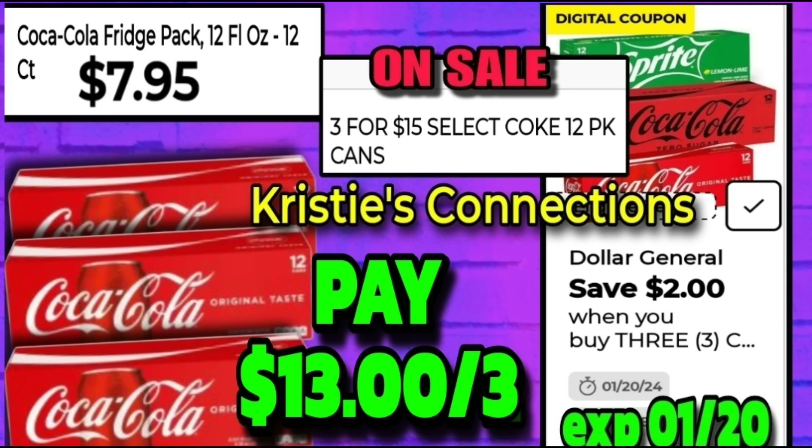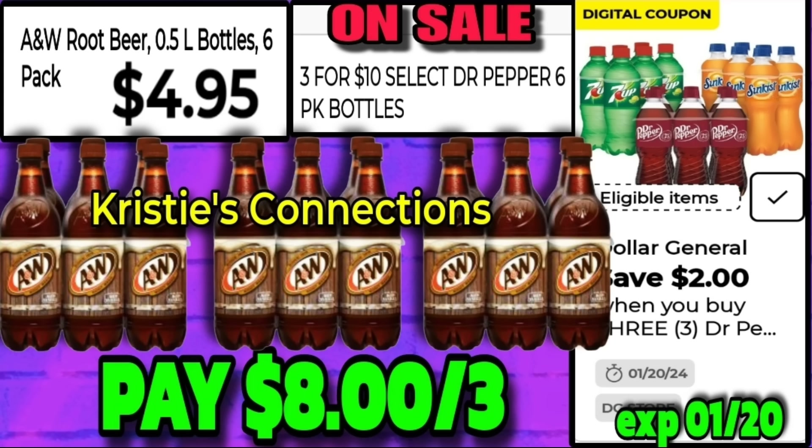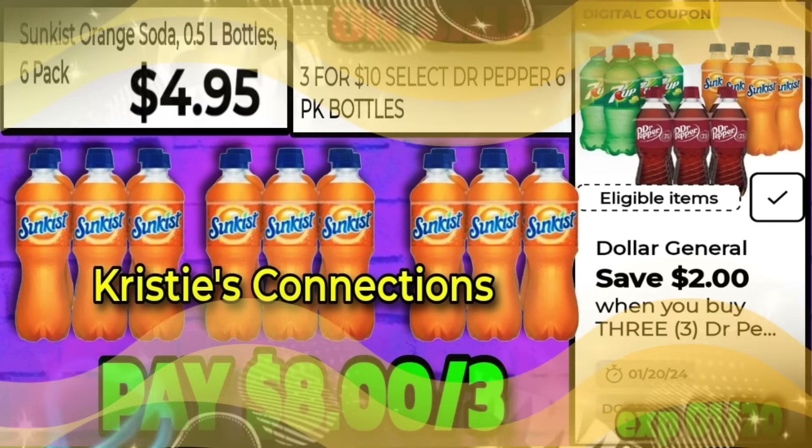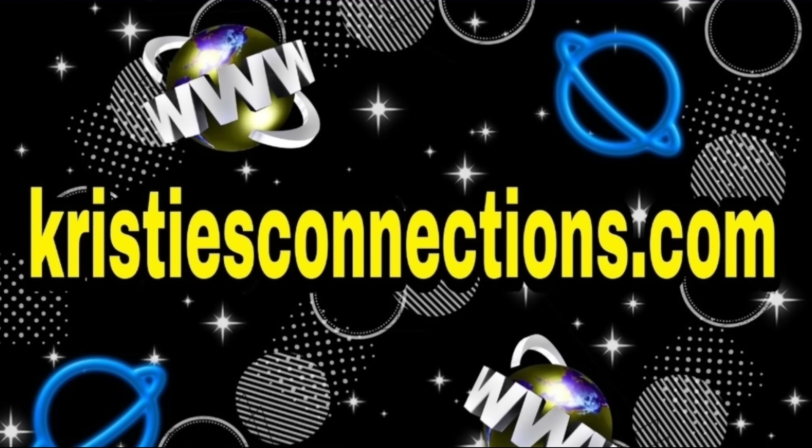If you're not a Dr Pepper fan, let's look at an A&W deal — the A&W six-packs are $4.95, on sale three for $10, with a save $2 when you buy three digital, making these $8 for three. The same deal can be used on the Sunkist Orange Soda six-packs — also three for $10 with the same $2 digital, so you can grab those for $8 for three.